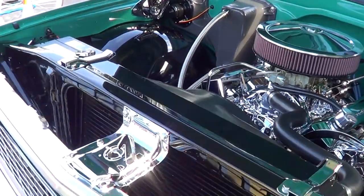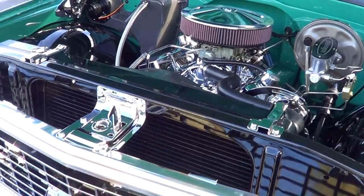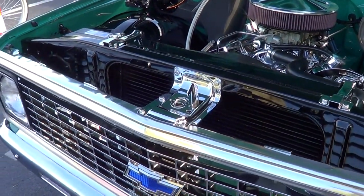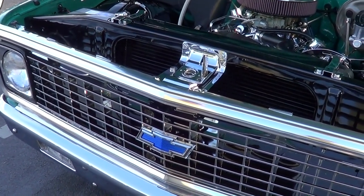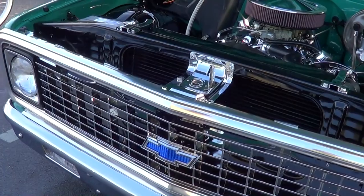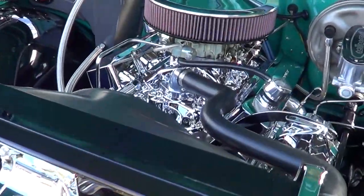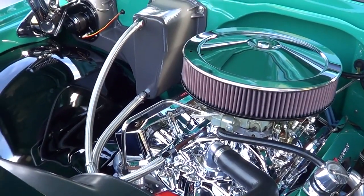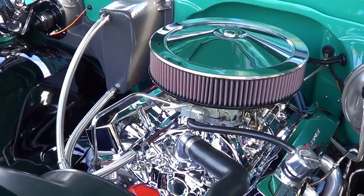A lot of people want to put chrome back here, but I was just talking to Bobby Alloway a couple weeks ago and that's a big no-no. Because if you do that, you can't see the chrome grill — it all blends in. It's got to be black behind that. How many horsepower is this? It was dynoed at 450 horsepower. Is that at the wheels or at the crank? That's at the crank.